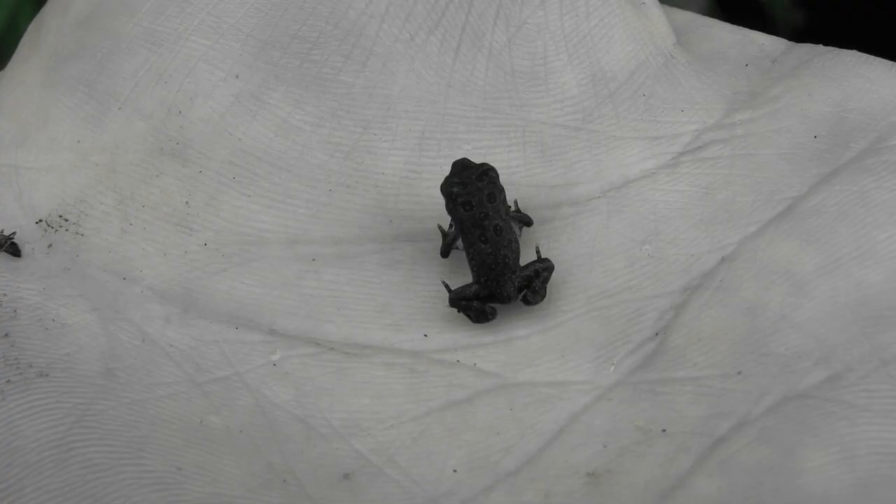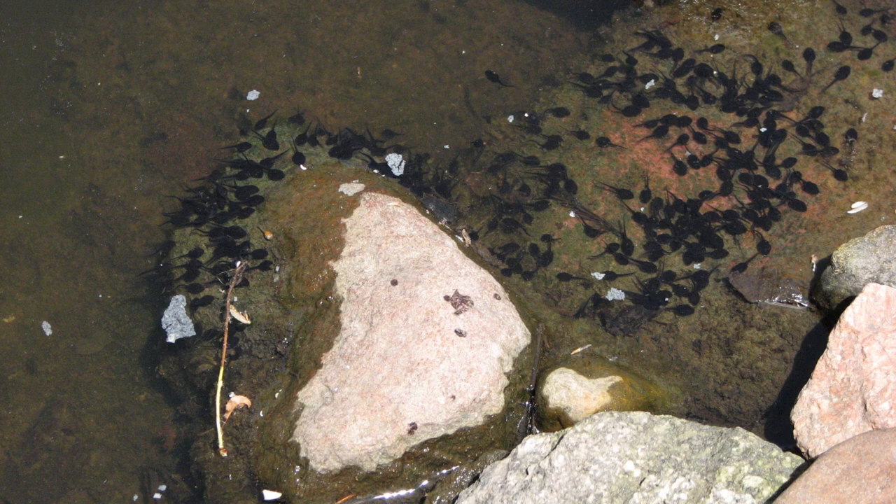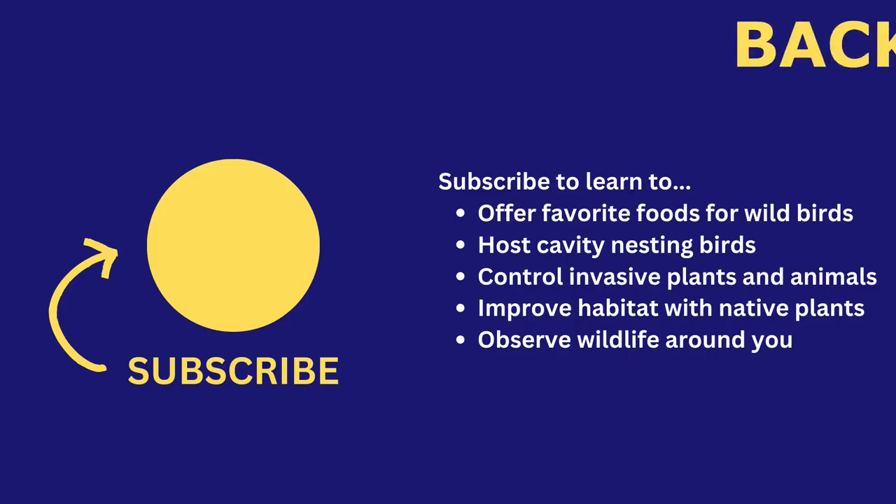For more information, find books on amphibians and reptiles in the video description. If you liked this video, give it a thumbs up. Do you have a question? Leave a comment and I will respond. If you know someone who could learn from this video, share it with them.